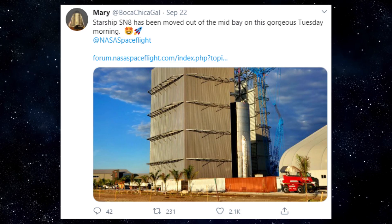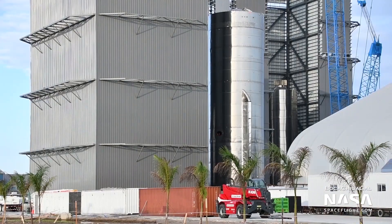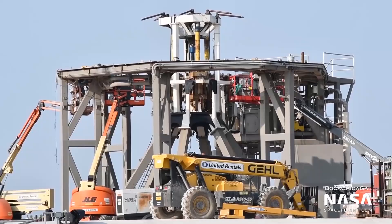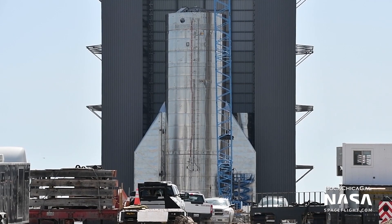Meanwhile, in terms of SN8, we're getting closer to the SN8 test flight. The vehicle, equipped with air covers, was rolled out of the mid-bay on Tuesday, September 22nd, and an exciting moment happened shortly after with the installation of the aft fin. One notable difference between the air covers from SN8 and Mark 1 and Mark 2 is that this time they don't extend through the body of the tank. Over the weekend on Saturday, September 19th, the thrust simulator was installed on the launch mount. In the past, we've seen the thrust simulator installed just a few days prior to cryogenic proof testing, so given SN8's current status, it's highly likely that SpaceX is gearing up for cryo-proof tests with that prototype.